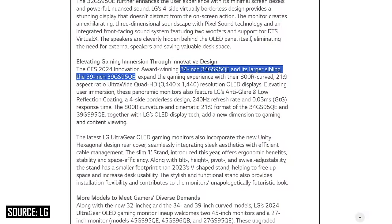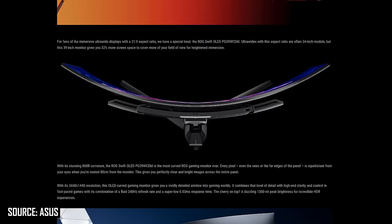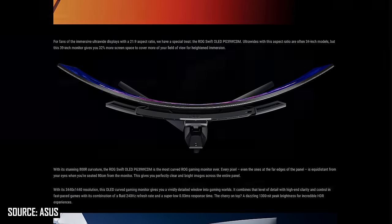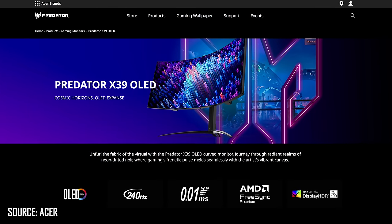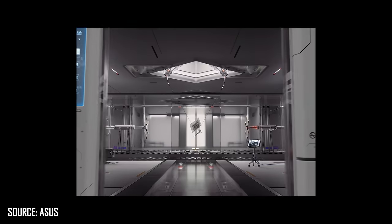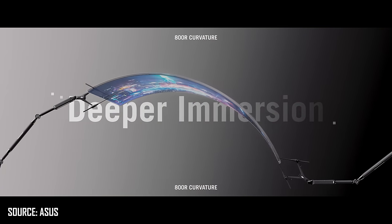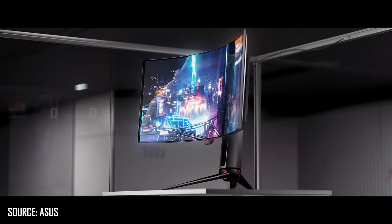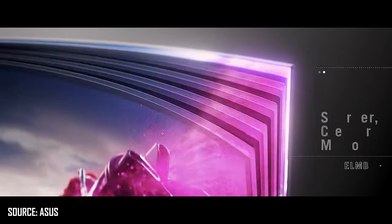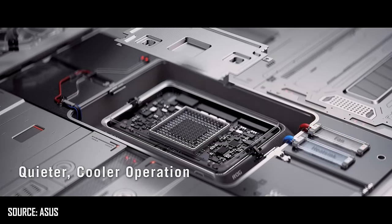Six monitors have been announced using the new 34-inch and 39-inch W OLED panels — two each from LG, ASUS, and Acer. From LG: the 39GS95QE and 34GS95QE. From ASUS: the ROG Swift OLED PG39WCDM and PG34WCDM. From Acer: the Predator X39 and Predator X34X. All three brands list 99% DCI-P3 coverage, and LG and ASUS rate the displays for 0.03 millisecond response times. Acer claims a faster 0.01 millisecond response, though realistically they should all deliver the same OLED performance. These are also 1800R curved panels — the same curve as 34-inch QD OLED panels — making the W OLED equivalent more than twice as curved.